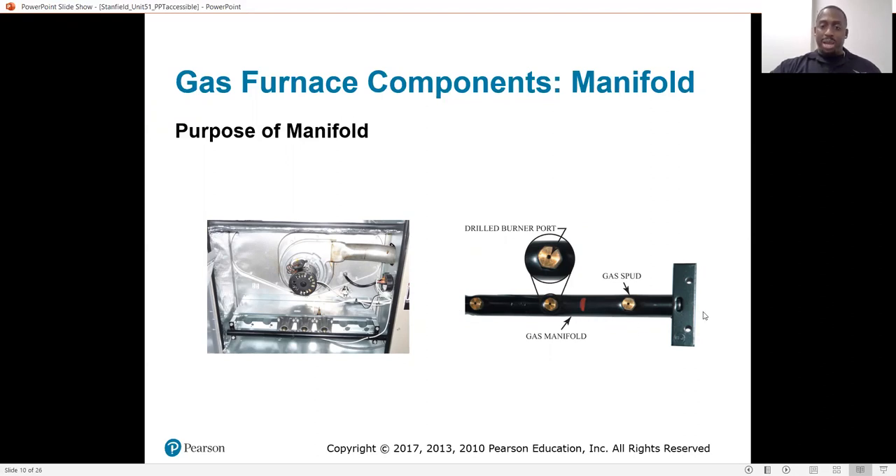This is your manifold. It mounts on the unit inside of the furnace and it's just a piece of pipe, closed on one end, with the other end connected to the gas valve. Once the gas shoots into this manifold, it is distributed through these orifices — these three brass orifices called spuds. It's just a little piece of brass screwed into the pipe with a tiny hole in the middle that lets the gas escape. Once that gas makes contact with your hot surface igniter, it'll ignite.